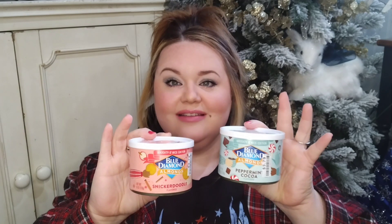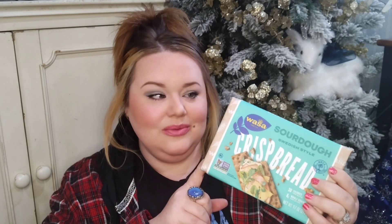They also had all kinds of holiday-flavored cookies, biscottis, and nuts. I wound up getting peppermint cocoa almonds along with snickerdoodle almonds — I'm going to set up a couple of bowls with these, and they're going to add just the right festive touch. And what's a charcuterie board without crackers? These were so cute. They had lots of them; I love sourdough so that's the one I got. They had all different kinds of flavors and brands.